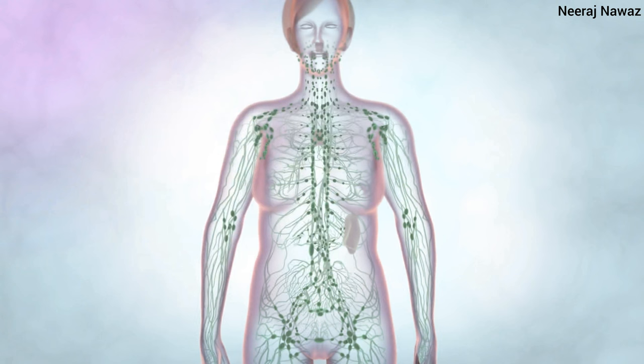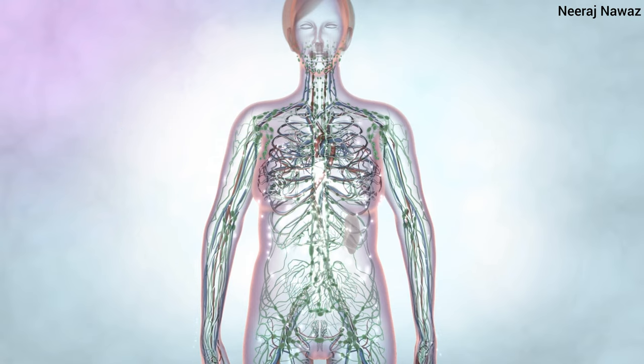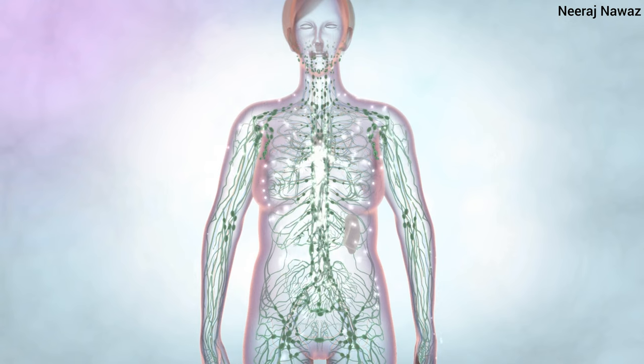The lymph eventually reaches the largest vessels at the base of the neck called the thoracic duct and the right lymphatic duct. The thoracic duct drains the fluid into the left subclavian vein and the right lymphatic duct drains fluid into the right subclavian vein.